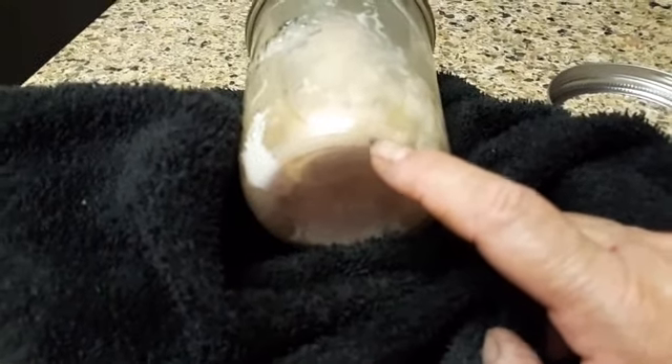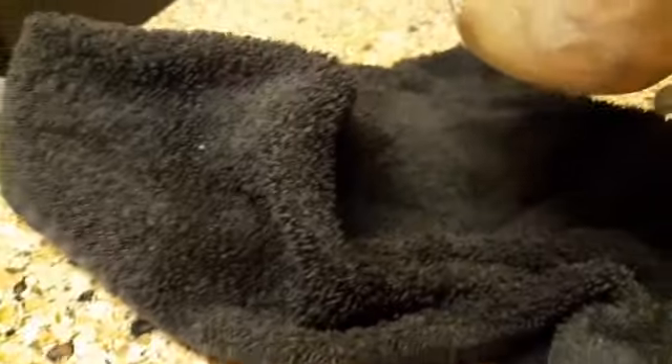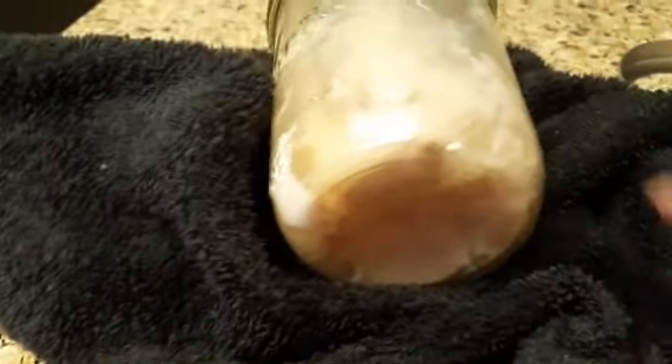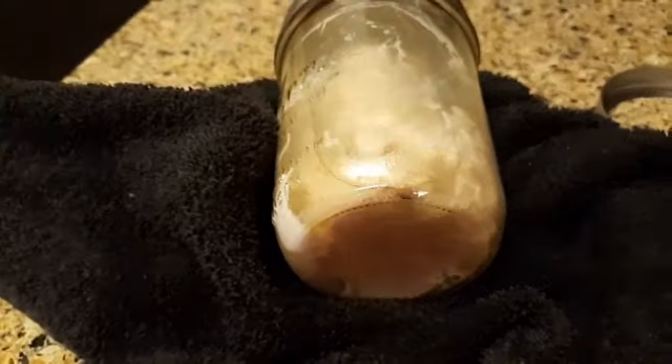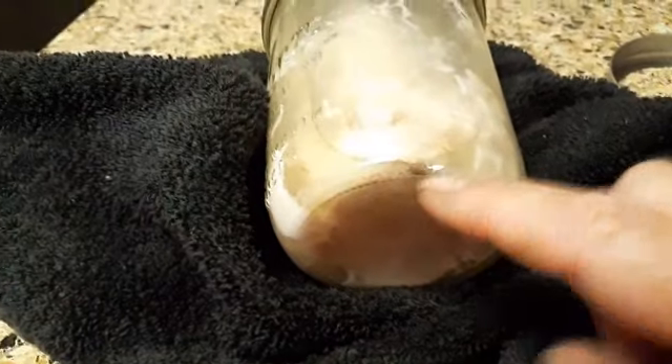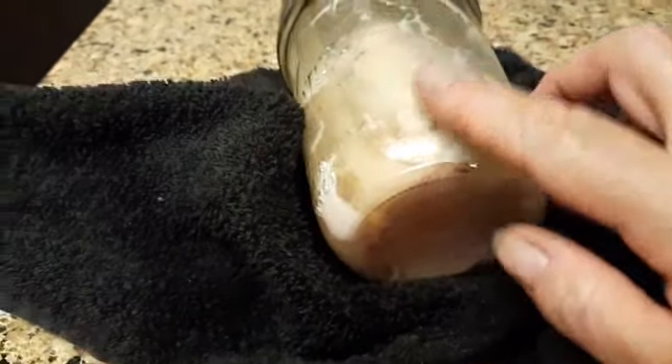I don't know if you can see it — you see that right there? There's a little teeny chip out of the bottom of the jar, and all the water from the canner got into this jar. That's the problem. So the whole thing's getting thrown out. But I'm glad I found that little chip because it would have left me wondering what I did wrong.